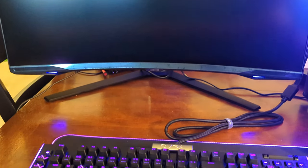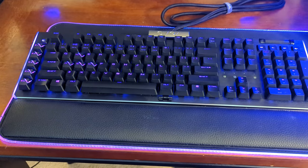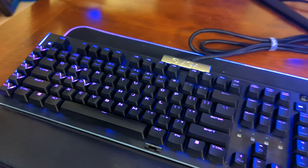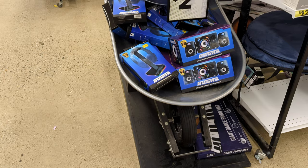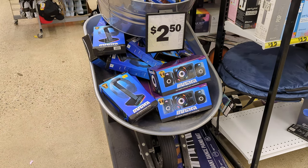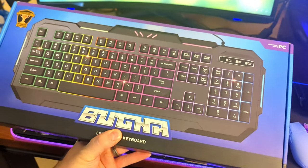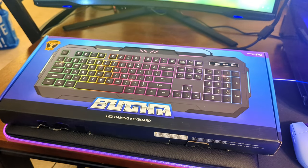When I bought this EVGA Z20 mechanical RGB gaming keyboard for around $35, I thought I'd found one of the greatest deals in PC gaming. But there's more than one kind of deal, folks, and it only took one trip to Five Below and a glance into this literal wheelbarrow full of clearance gaming goodies to show me just how far I could stretch my gaming dollars. Within the depths of that wheelbarrow, I found this Bugha LED gaming keyboard for only $2.50.